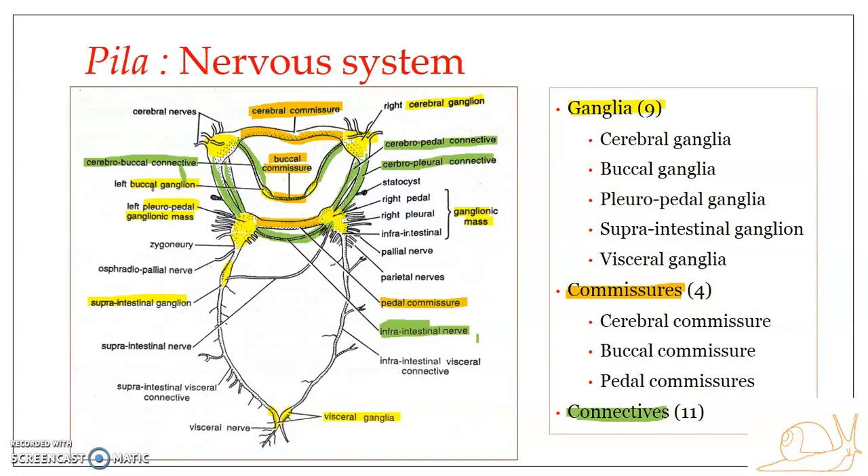The infra-intestinal visceral connective connects the infra-intestinal ganglion of the right pleuropedal ganglionic mass with the visceral ganglia of its side. The supra-intestinal visceral connective, as the name suggests, connects the supra-intestinal ganglion with the visceral ganglion. Again, it is single in number.